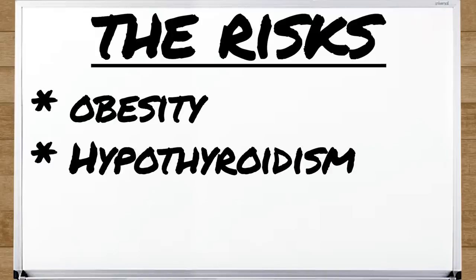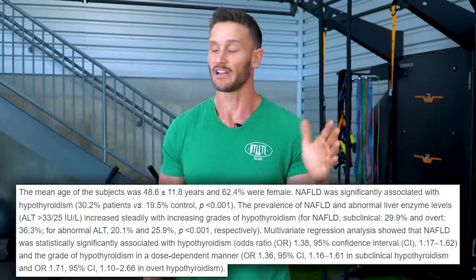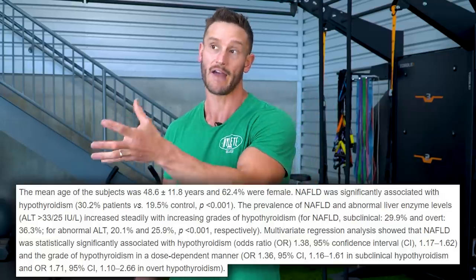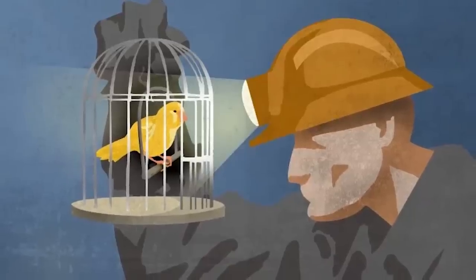There's another missing piece you can also include in your blood work: hypothyroidism. There was a study published in Hepatology that looked at almost 4,700 people and found that hypothyroidism was definitely associated with having a fatty liver — about 30% of people with hypothyroid also had a fatty liver. Hypothyroid is often more the canary in the coal mine, meaning it's usually a symptom of other metabolic issues, but it's another thing you can look at.